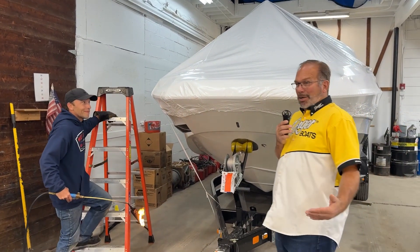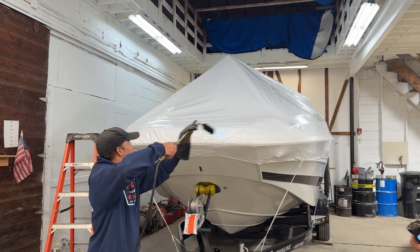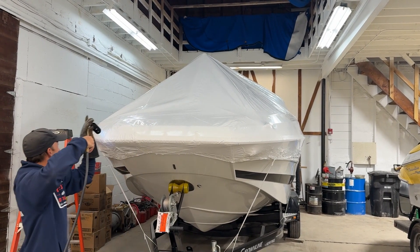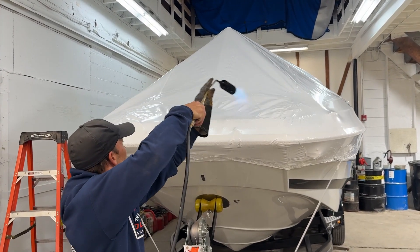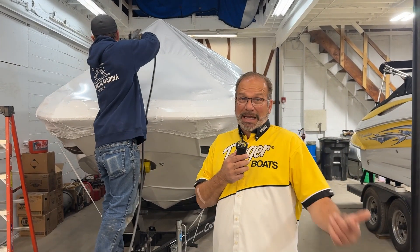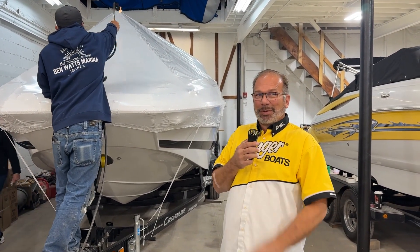I don't think I want to do shrink wrapping on my own — I think I want these guys to do it. I don't want to take a torch to my boat, but check this out. Nice and secure. Wow, I got to tell you, I did not think it took that much work. I thought they just put it on and heated the ends down, but check how it's stretched out. This boat's safe for the wintertime.